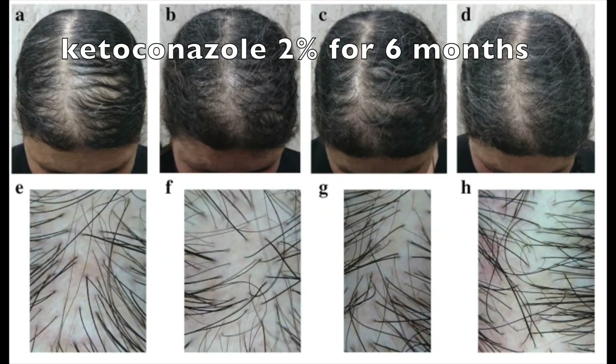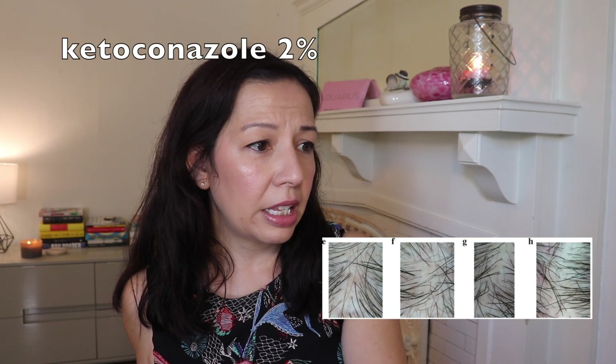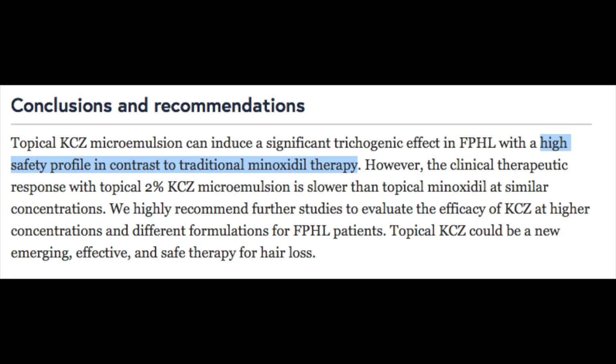We're definitely seeing some more filled-in hair, especially toward the front, in the ketoconazole group — which is promising if you don't want to use minoxidil or can't for whatever reason. The close-up scalp count shows the hair looks pretty similar, though I think I do see a bit more hair at the six-month mark. The takeaway from this 40-person 2019 study: ketoconazole has a high safety profile in contrast to traditional minoxidil therapy, but it is slower.